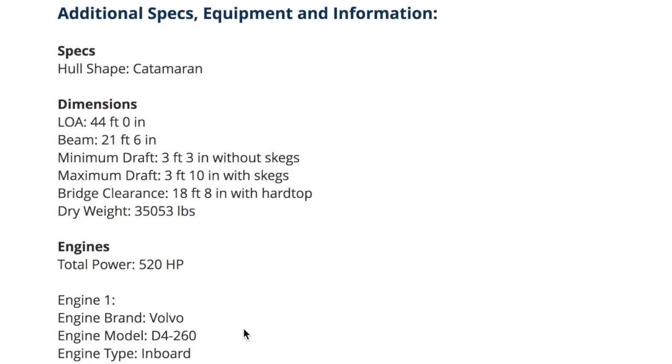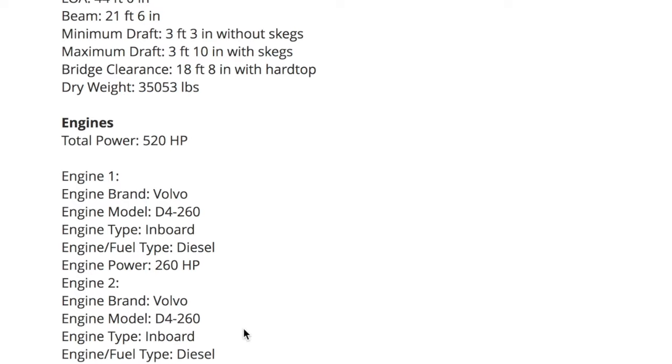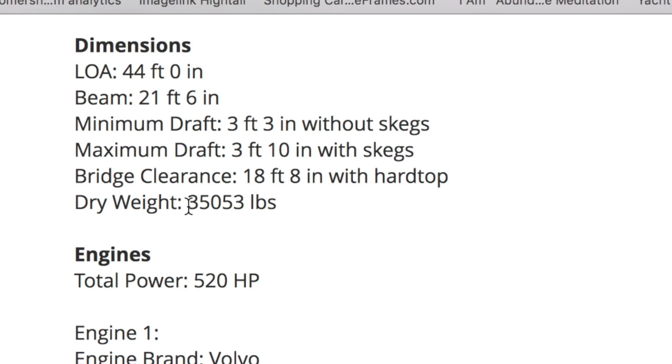This is our boat! This listing is fantastic because it's giving us all the dimensions — so many people forget bridge clearance or details. The weight is 35,000 pounds. The Hatter is a 54-foot and is 55,000 pounds, so this is 20,000 pounds less — that's 10 tons less than the Hatter's.